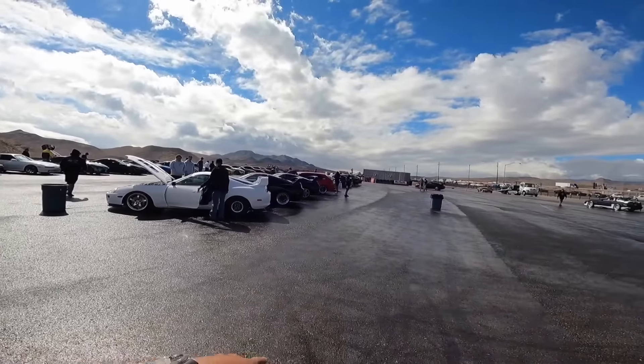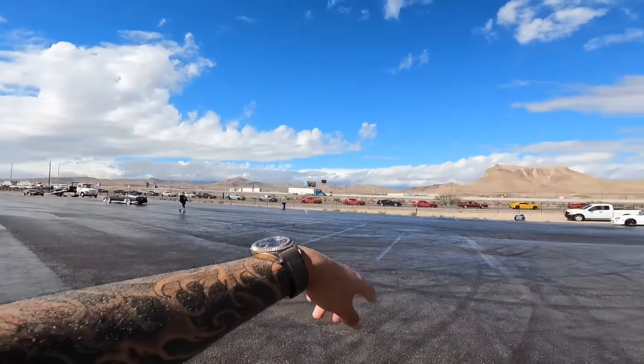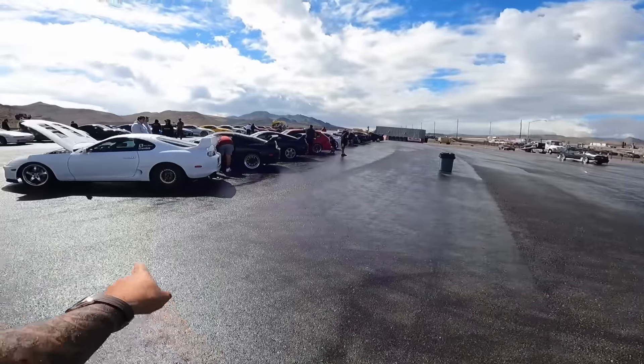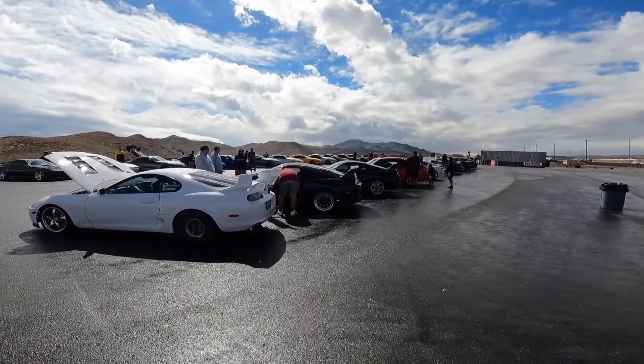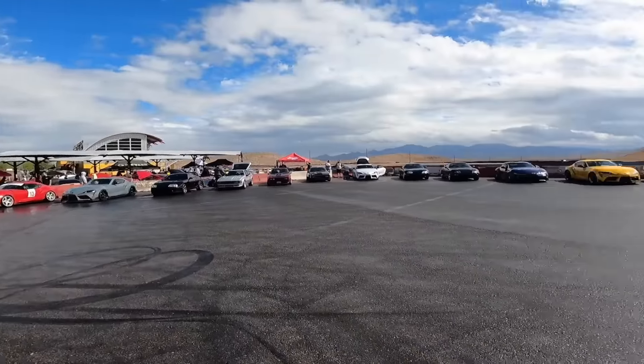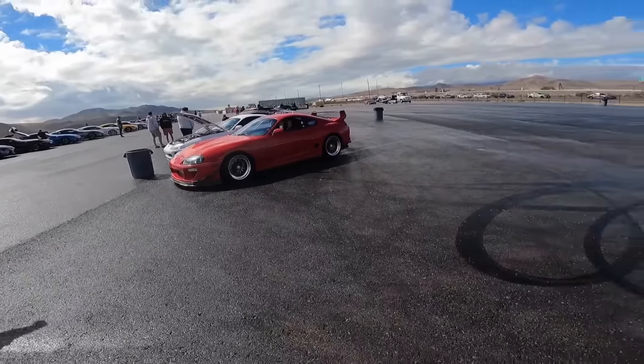All the cars are still rolling in. You can see it's lined up all the way back there and more are coming. Everyone's cleaning their cars now because the rain just stopped. I'm going to wait one more hour in case rain comes back — I see some clouds. But there's a bunch of cars here. Smoky Nagata. I'll check back with you guys later. I want to wait till everybody rolls in and then we're going to go through every single Supra, and I'll let you guys know which one I personally think is the best.